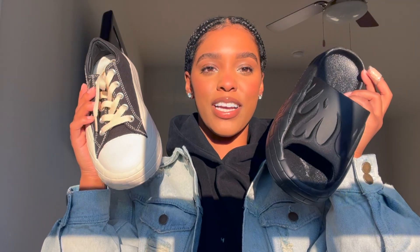Here I am with my new babies — I'm so excited. I love both pairs: one for the spring and summer, one for the winter and fall, and I know I'll definitely be getting a lot of wear out of these. Be sure to like, comment, and subscribe and I will see you in my next video.